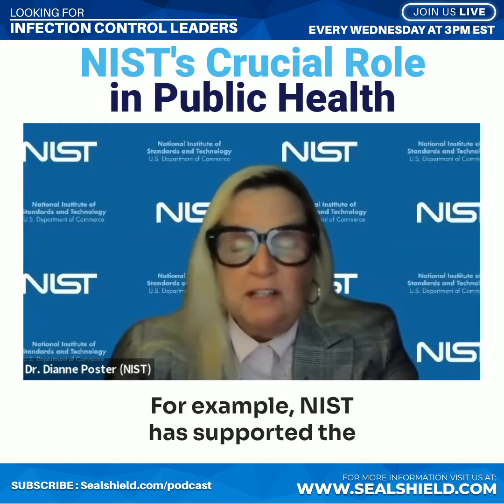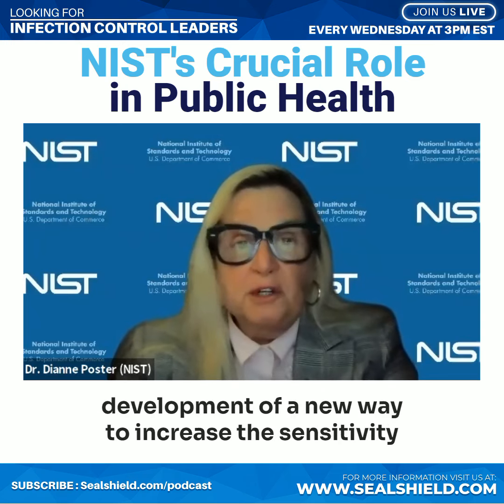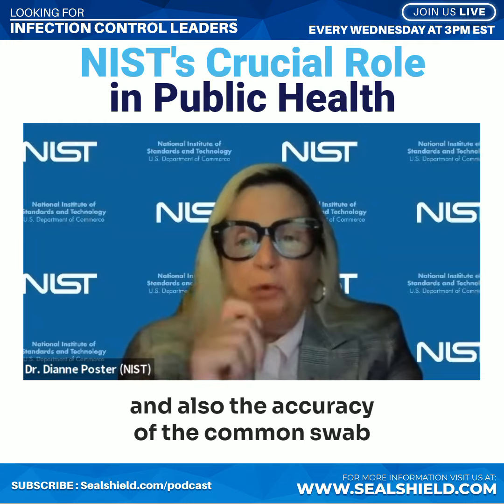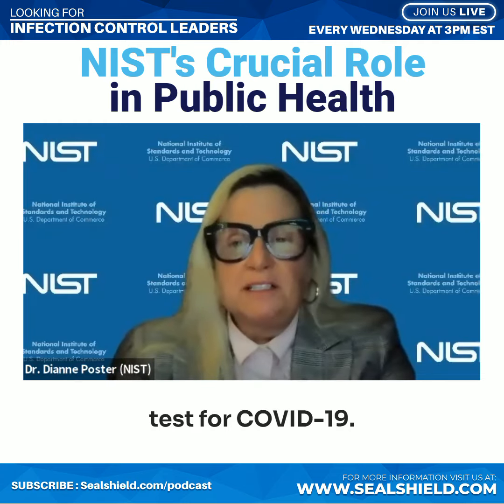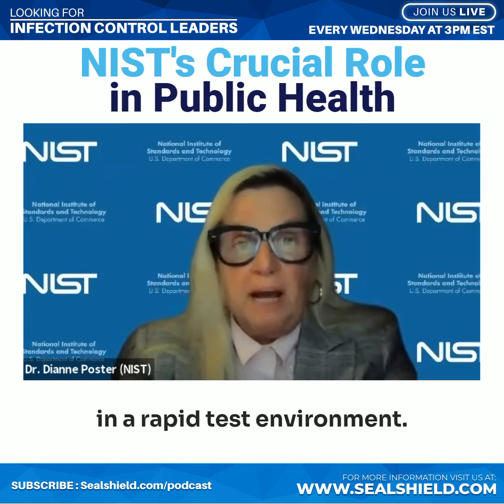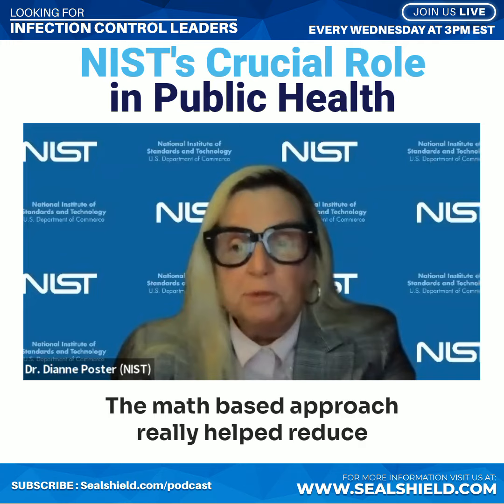For example, NIST has supported the development of a new way to increase the sensitivity and also the accuracy of the common swab test for COVID-19. And that was a critical breakthrough for understanding and controlling the outbreak in a rapid test environment.